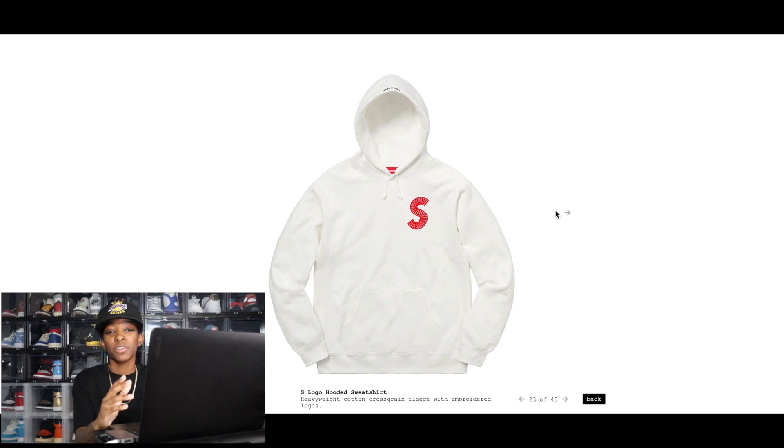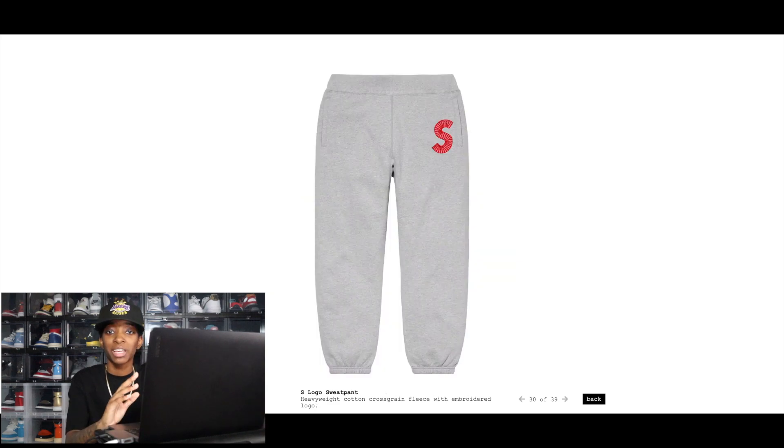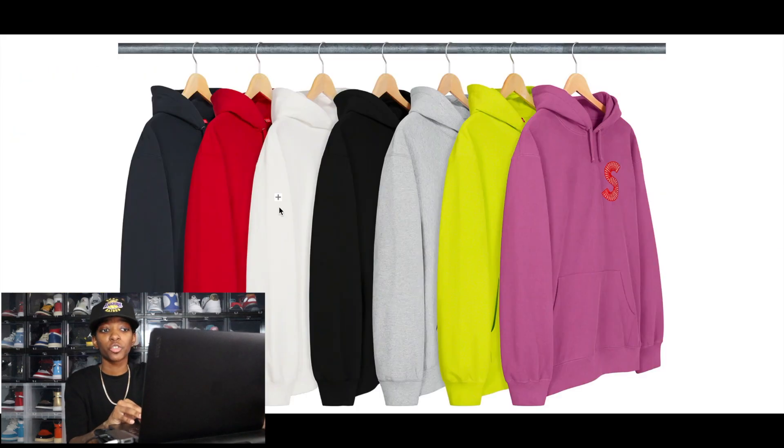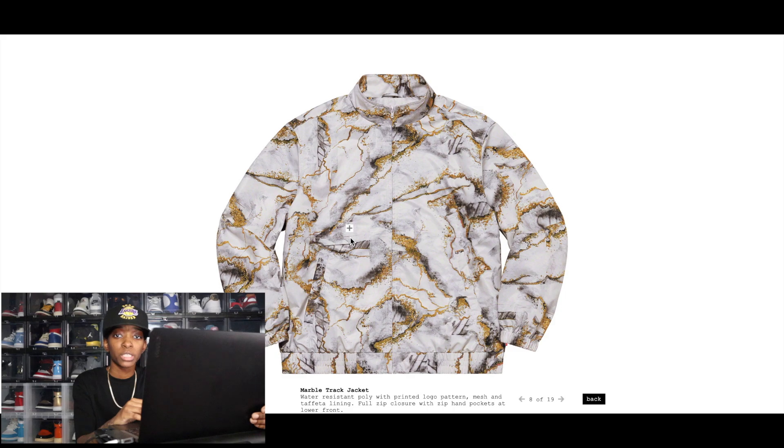Starting off we have the S Logo Hooded Sweatshirt. I'm personally not a fan — I don't like the repeated mini box logo that makes up the big S logo. But just because I don't like it doesn't mean everyone else won't. The S logos do really well in terms of resale, so don't sleep on it. For colors, stick with gray, black, red, and navy blue — those are the easiest to sell.